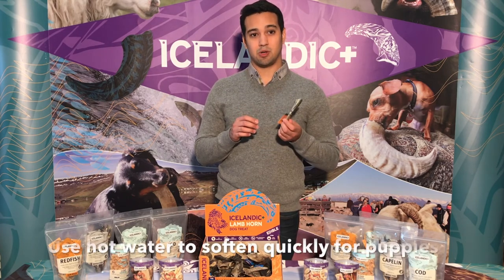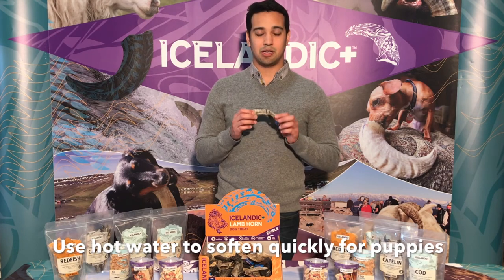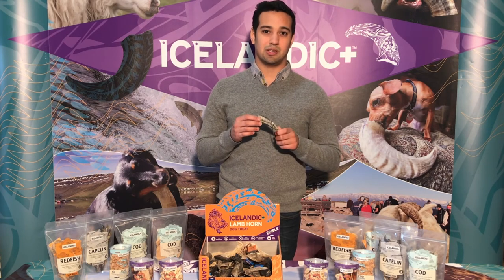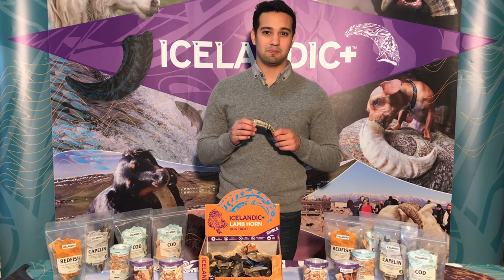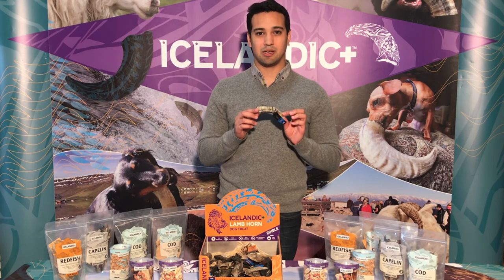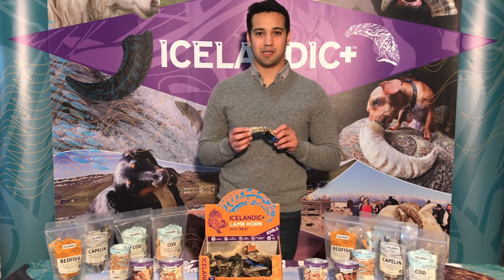Just take the Icelandic Plus small lamb horn and run it under hot water for a minute or two, and you'll end up with a very supple, easy to work with chew that's great for your new small dog, and will get them interested in lamb horns and not your shoes. Thanks so much for taking the time to learn about the small Icelandic Plus lamb horn, and please take a look at our other fine selection of Icelandic Plus products. Thank you.